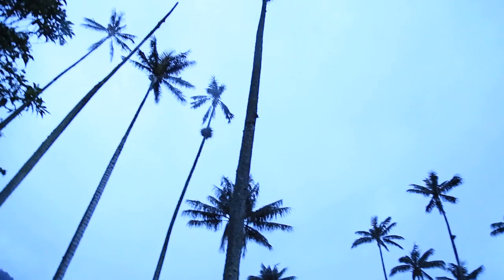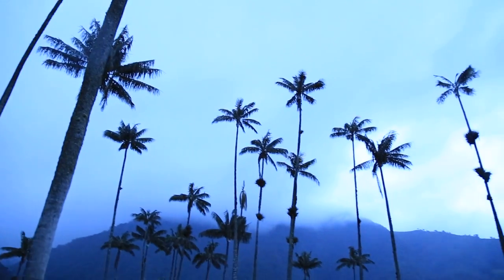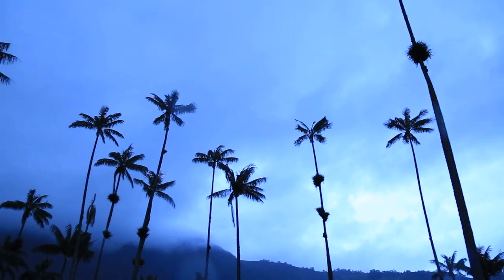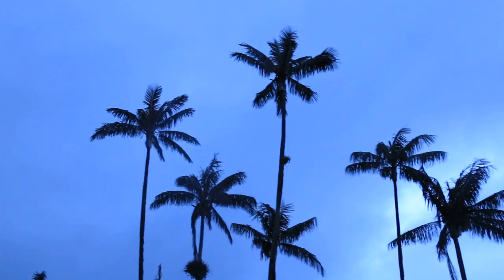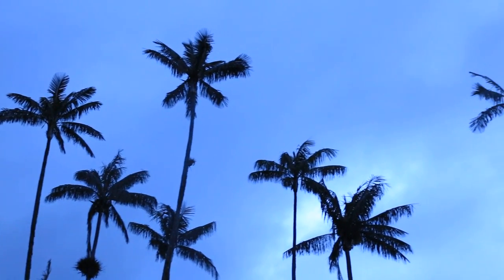Unfortunately it has started to rain. We are walking beside the wax palm trees, but it's about 6pm and the last jeep heads back to Salento quite shortly, so we're trying to get there — and if not, we'll just have to walk. The rain makes it a little trickier to see the trees, but we did see them on the way in, so that was amazing.